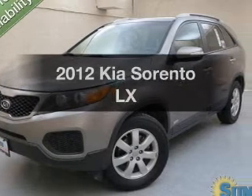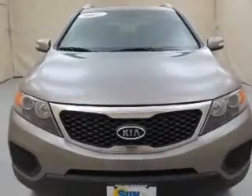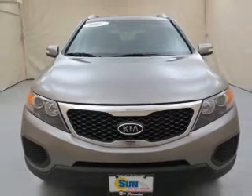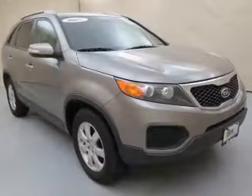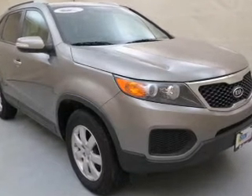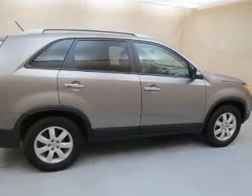Presenting the 2012 Kia Sorento. If you're looking for an automobile with great attributes, look no further. The powertrain includes four-wheel drive with a reliable six-cylinder engine that responds smoothly to its six-speed automatic transmission. Stand out from the crowd with premium wheels. You will appreciate the safety feature of anti-lock brakes.